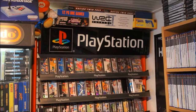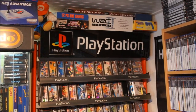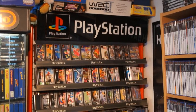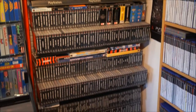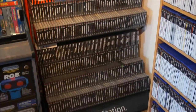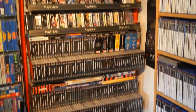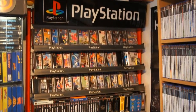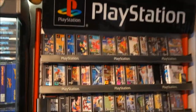Hey everyone, Dr. Retro here, and in this video it's time to check out my PlayStation 1 collection. What you see here is my PlayStation 1 display cabinet, original from the store. I didn't own a store but I bought it from a collector that got it from a store. As you can see it's filled to the brim with PlayStation 1 games. I actually have a lot more PlayStation 1 games than fit in here, but let's start anyway.